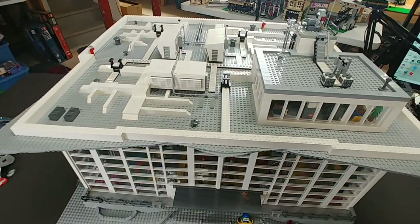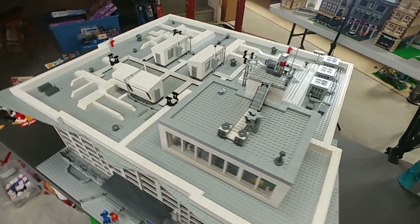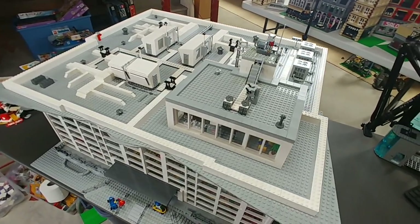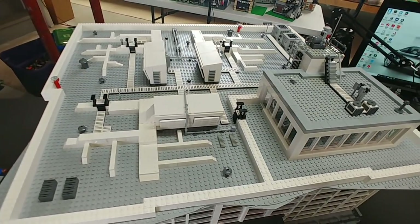I'll be adding details like plants and tightening in the sidewalk and exterior once the building is placed in its correct location. Don't forget to check out my merch shop — I'll put a link in the description and comments. Don't forget to like, subscribe, and share. As always, thank you for coming to Bevins Bricks, and we'll see you next time.